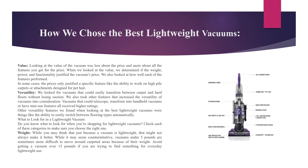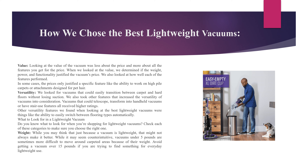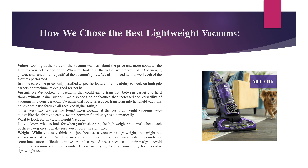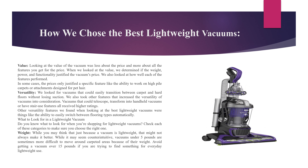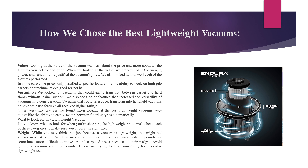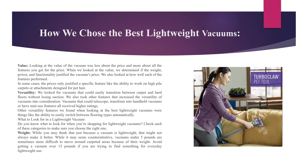Value: Looking at the value of the vacuum was less about the price and more about all the features you get for the price. We determined if the weight, power, and functionality justified the vacuum's price, and how well each feature performed. In some cases, the price only justified a specific feature like the ability to work on high-pile carpets or attachments designed for pet hair. Versatility: We looked for vacuums that could easily transition between carpet and hard floors without losing suction. Vacuums that could telescope, transform into handheld vacuums, or have stair-use features all received higher ratings. Other versatility features included the ability to easily switch between flooring types automatically.